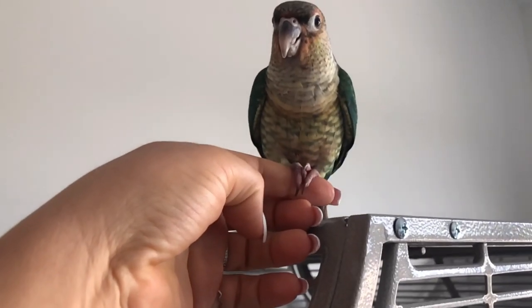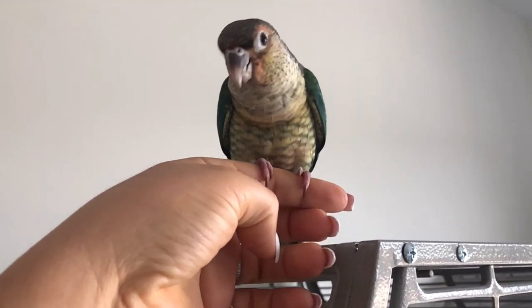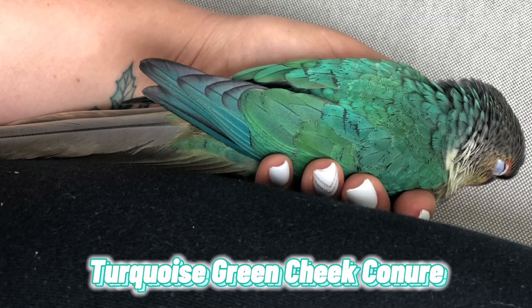Normally I would do this with target training, but it was evening and time for everyone to go to bed. We were also super excited and didn't really know how she would react with us. She is actually sleeping in my hair right now — she's so cute. Mia is a turquoise conure, so if you have a turquoise conure let me know in the comments, or just let me know what kind of conure you have.